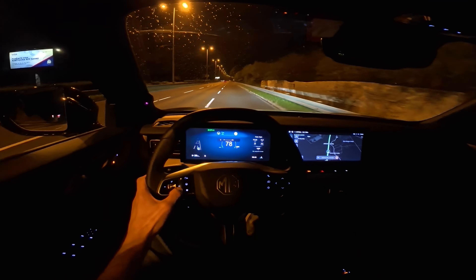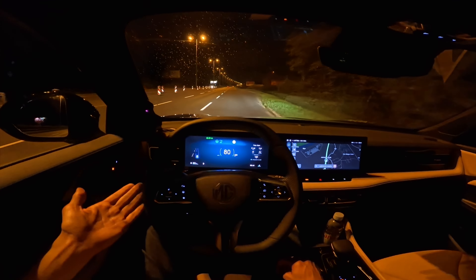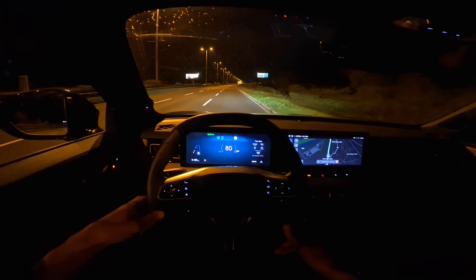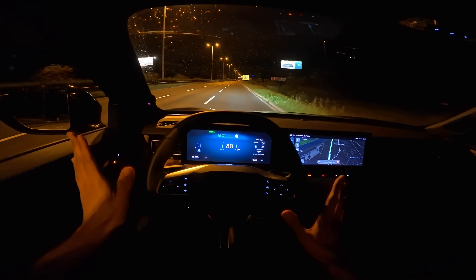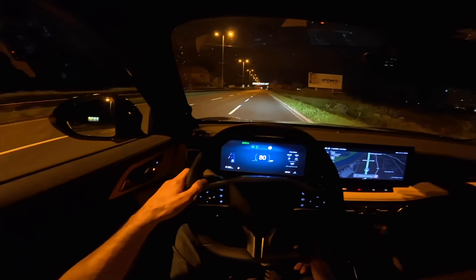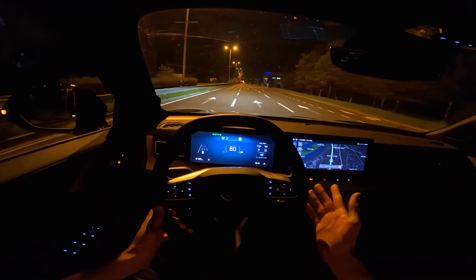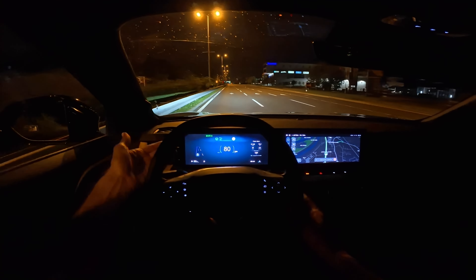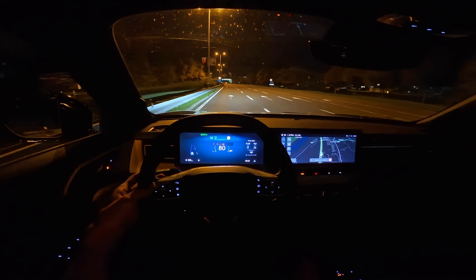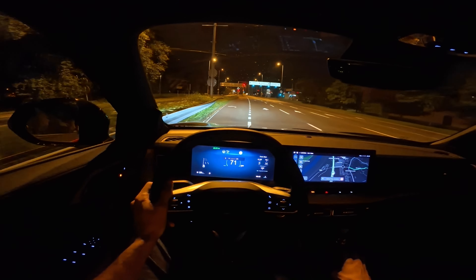I forgot to engage MG Pilot earlier — let me show it now. It has really good lane assist and adaptive cruise control, and it also marks the lanes in blue on the display, similar to Tesla. MG Pilot works really well — when I drift it brings me back to the center. You can adjust following distance; setting two is recommended. Overall an excellent all-around SUV.